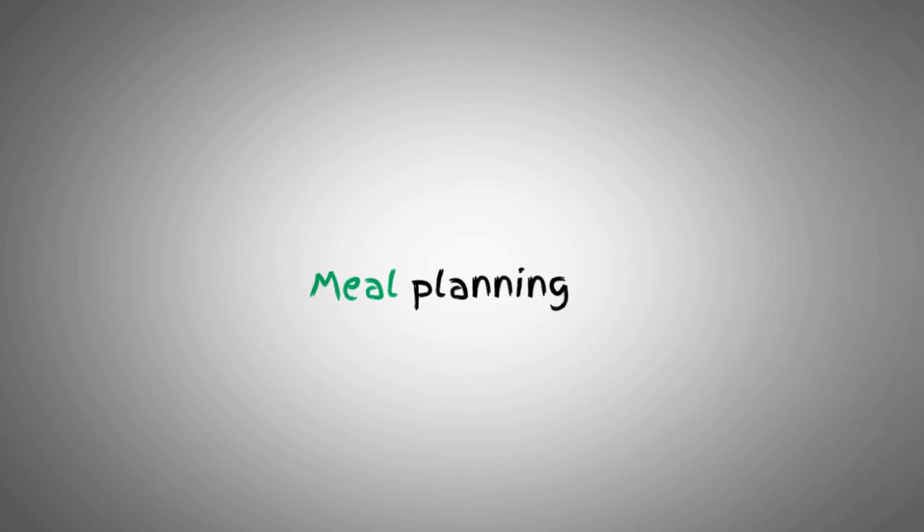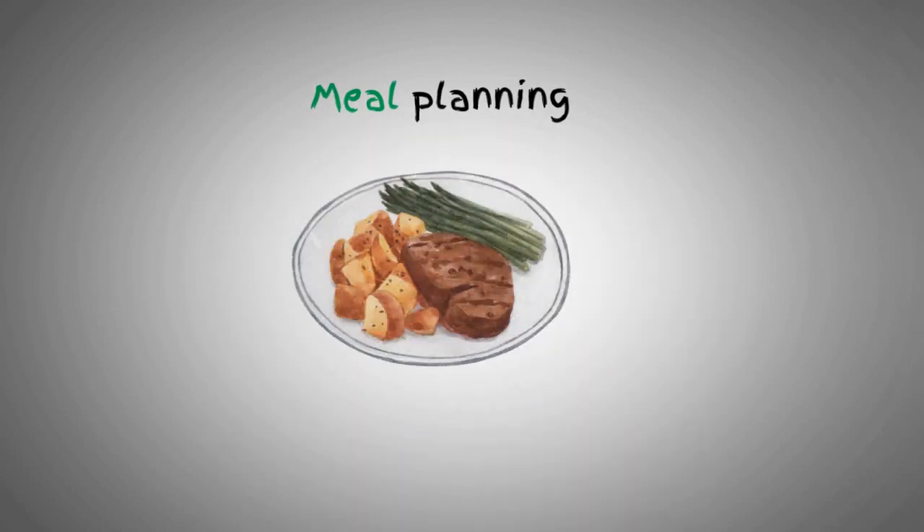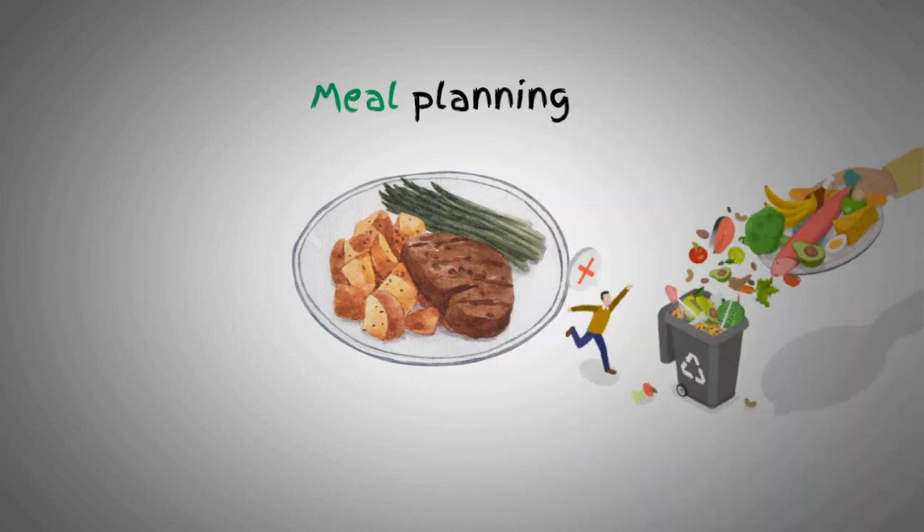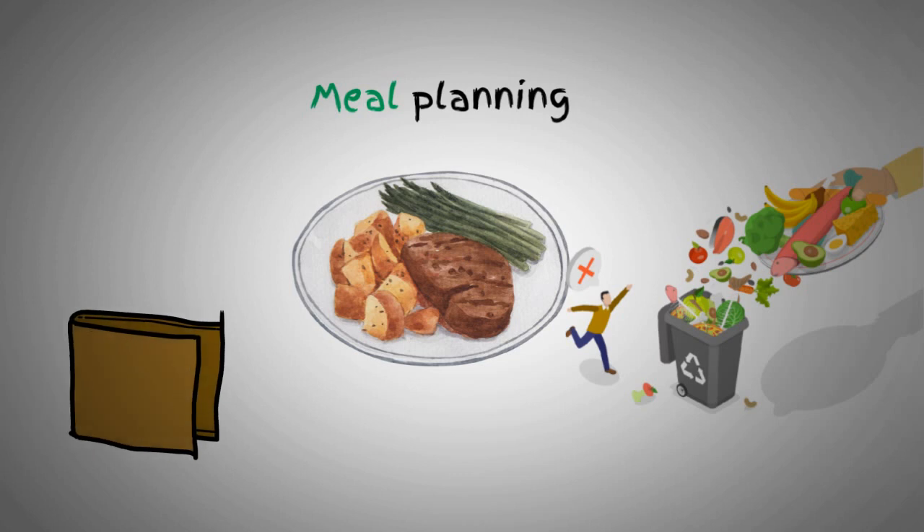Next up, let's talk about meal planning. By planning your meals in advance, you can avoid unnecessary trips to the grocery store and reduce food waste. It's a win-win situation for your wallet and the environment.